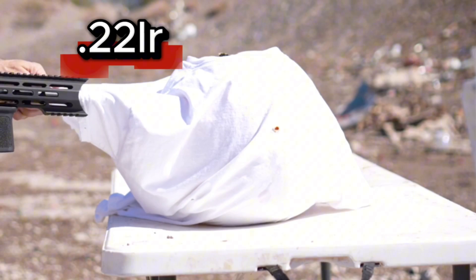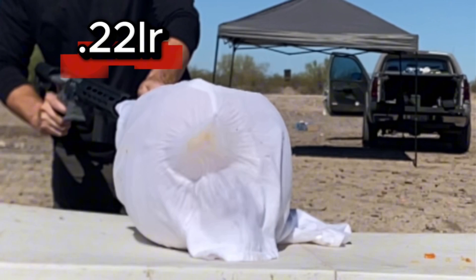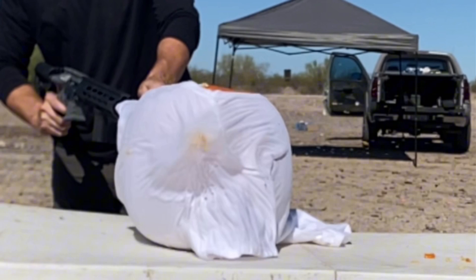So the bullet impact is not matching up with what we're seeing with Charlie Kirk. But when I actually put the muzzle of a couple of firearms into the shirt and then shot into it, now we're starting to see some shirt movement that matches up with what we see in Charlie Kirk's video.